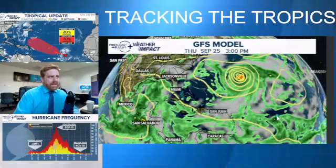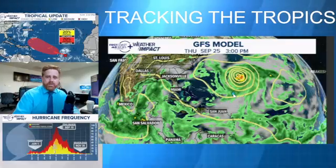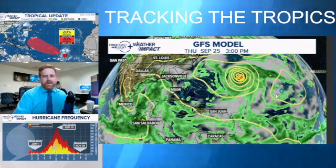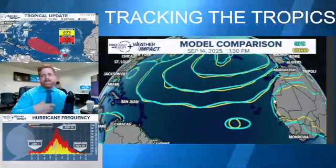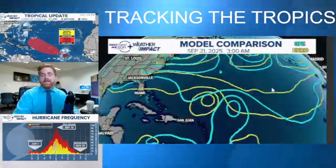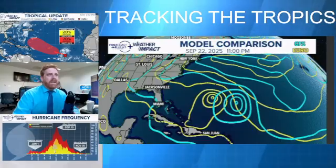By the 24th and the 25th, the GFS pulls it off towards the west, rounding the Bermuda High located just towards its east. The ECMWF has been showing something very similar — with the placement of the Bermuda High east of Bermuda — allowing these systems to recurve towards the north. And that's the key factor: where the Bermuda High is going to be placed.